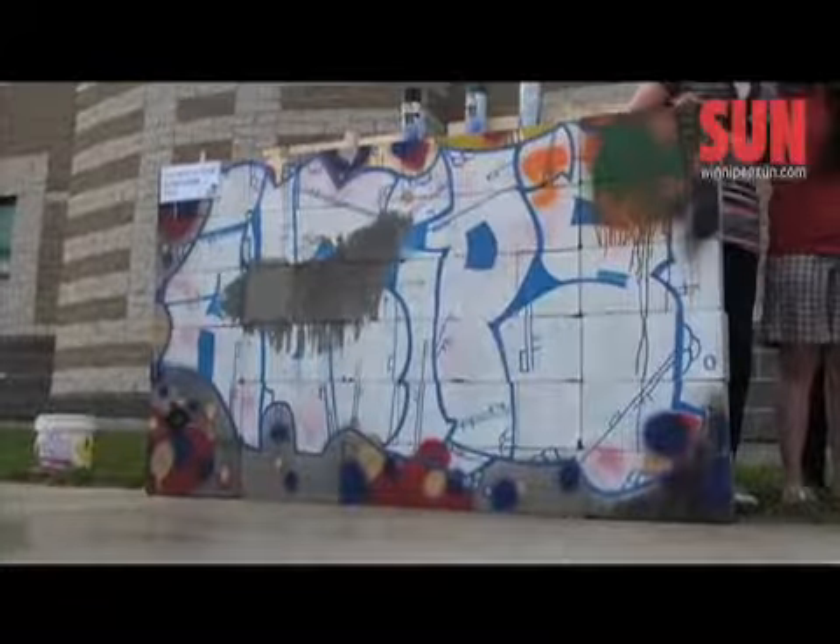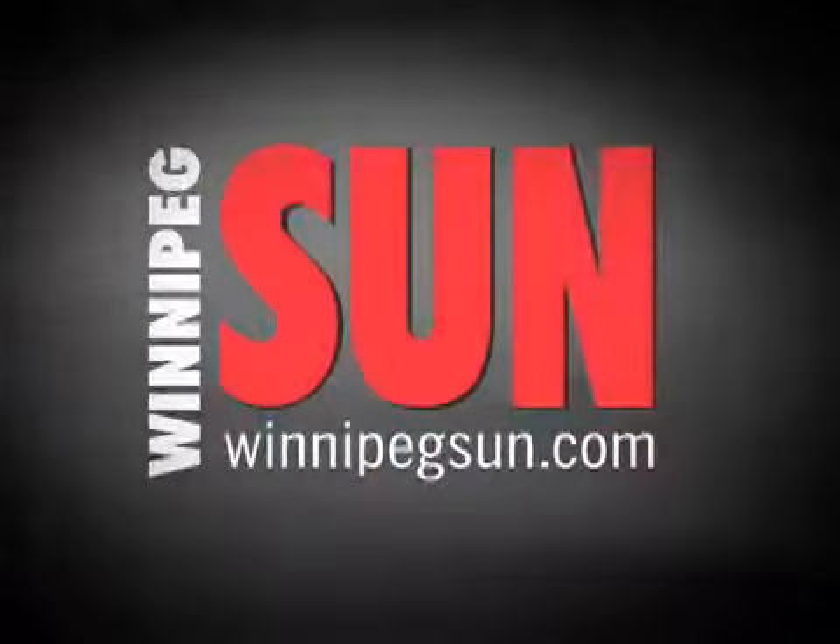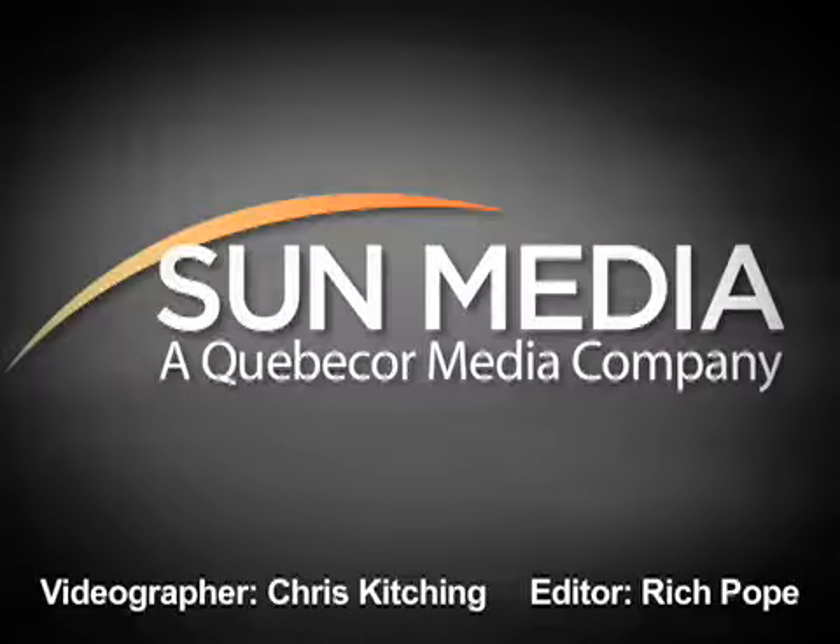Voila! After pressure washing the wall, as you can see, the graffiti was removed without causing any damage to the brick wall. Alsip said the cost of coating is about $2 per square foot, depending on the job. For the Winnipeg Sun, I'm Chris Kitching.